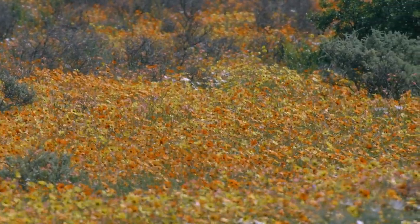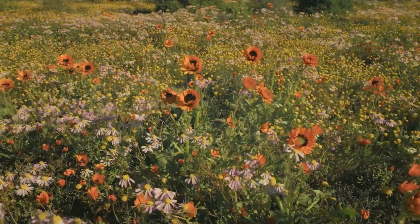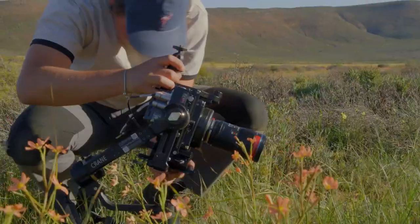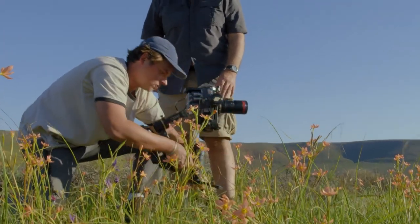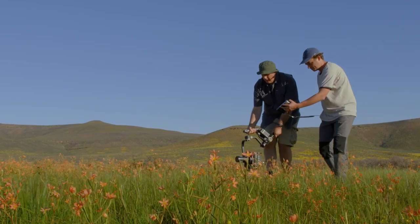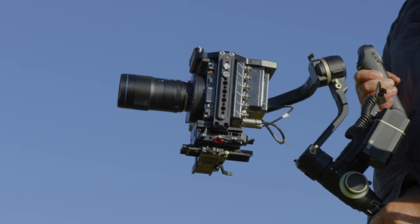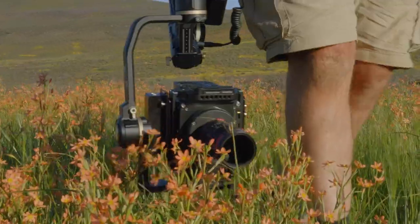And sometimes it's just impossible to improve on nature — like the spring flower displays in South Africa. To make the most of these spectacular landscapes needs the portable version of the studio robot arm: a crane gimbal. A motorised frame stabilises the camera and allows the cameraman to use good old fashioned muscle power to move it — just not as fast or as precisely as the robot arm.